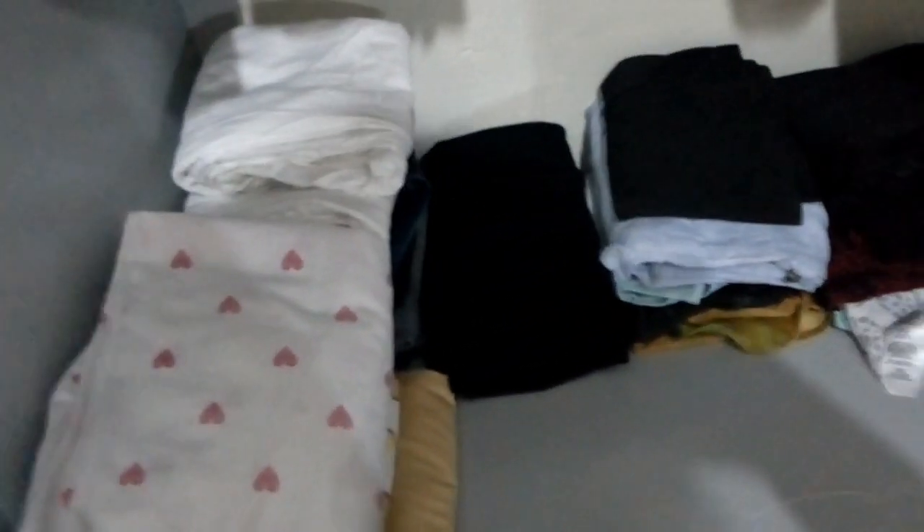My trousers are here, my skirts, and some of my weekend tops. Then these are camisoles and sleeveless tops for weekends, and these are camisoles and sleeveless wear for the office.